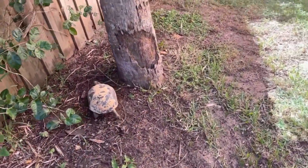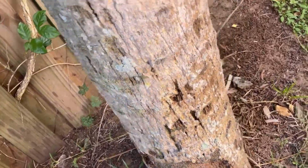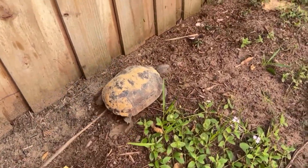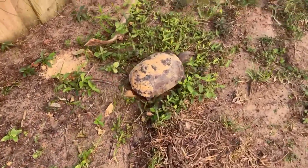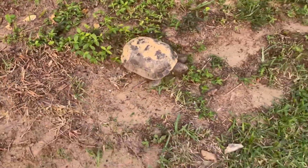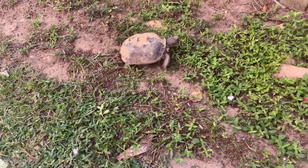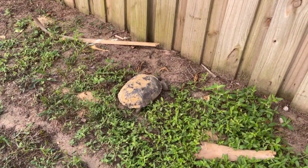How do you know if a turtle is happy? A happy, healthy turtle should have clear eyes with no discharge. They should also not show any signs of difficulty breathing. Swollen, cloudy, or weepy eyes with a discharge are all common signs that your turtle is sick.